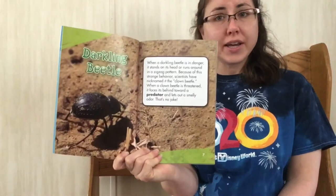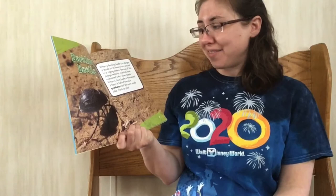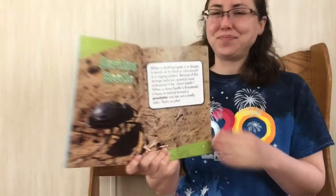Darkling beetles. When a darkling beetle is in danger, it stands on its head or runs around in a zigzag pattern. Because of this strange behavior, scientists have nicknamed it the clown beetle. When a clown beetle is threatened, it faces its behind towards the predator and lets out a smelly odor.